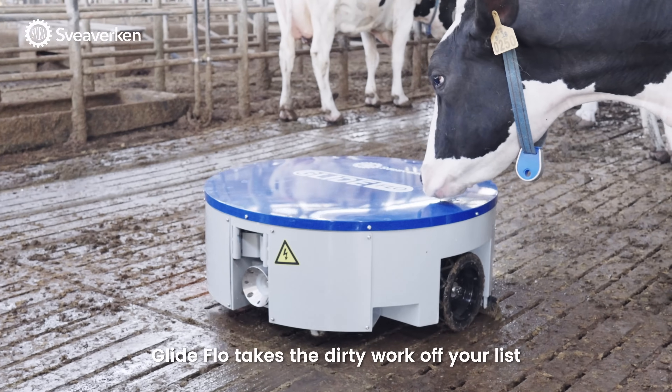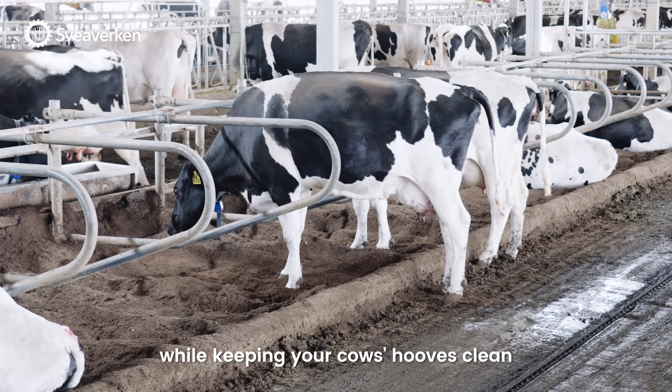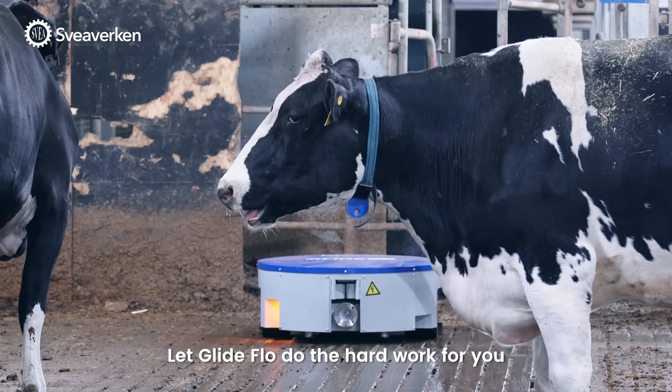Glide Flow takes the dirty work off your list, saving you time and money while keeping your cow's hooves clean. Make your life easier. Let Glide Flow do the hard work for you.